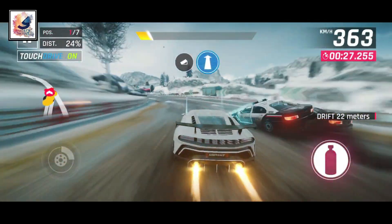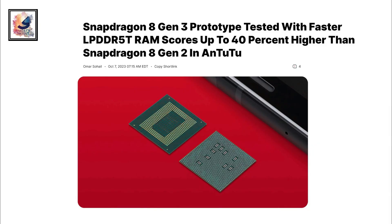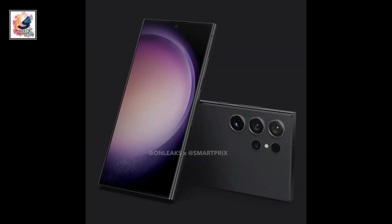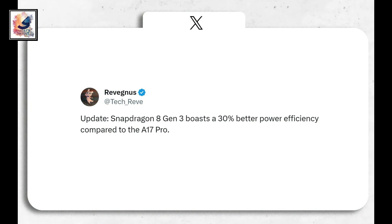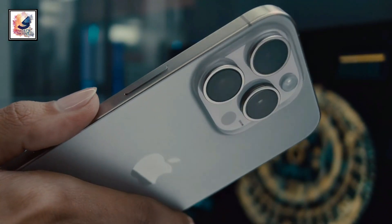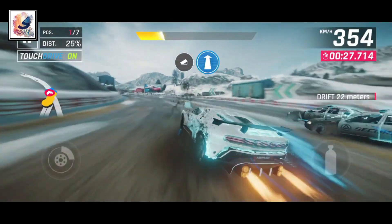The chip features a 4x4 CPU configuration. The Snapdragon 8 Gen 3 GPU is rumored to be 40 percent more powerful than the 8 Gen 2, and also super efficient — reportedly 30 percent more efficient than the Apple A17 Pro found in the iPhone 15 Pro and Pro Max.